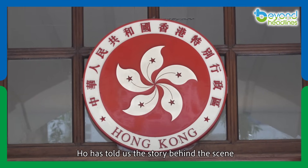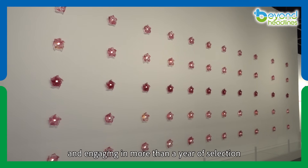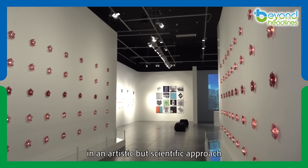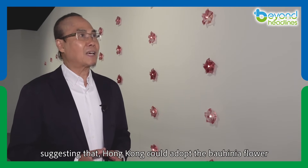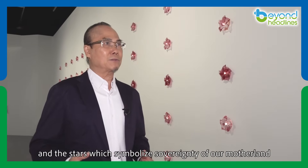Ho has told us the story behind the scene. After reviewing over 7,000 applications and engaging in more than a year of selection, we, as designers, shared our thoughts on the works in an artistic but scientific approach. I proposed simplifying the design akin to Canada's use of the maple leaf, suggesting that Hong Kong could adopt the Bauhinia flower, which has represented Hong Kong for long, and the stars, which symbolize sovereignty of our motherland.